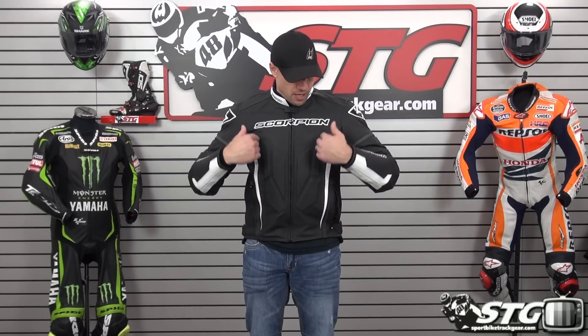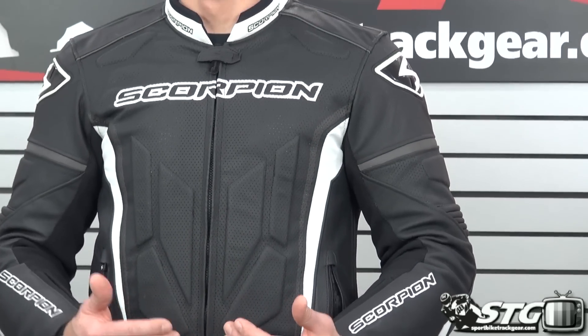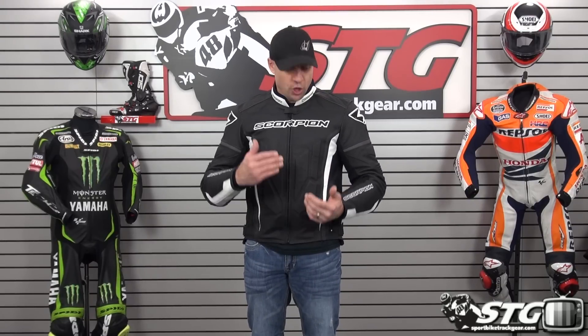They've really worked hard on their development with the Clutch. What you have is a fully perforated leather jacket — epic amounts of perforation, which is what I look for in a premium leather coat. Beneath it, a fully removable quilted liner. This jacket is going to work well from cool weather to smoking hot weather. As the temps rise, you pull the liner, you've got the exterior leather shell, and you are good to go. Great coat — 1.2 to 1.4 millimeter Monaco leather. That's top-shelf stuff. You can tell when you touch it — it's got such a nice hand to it.